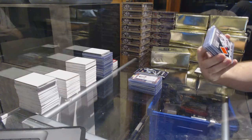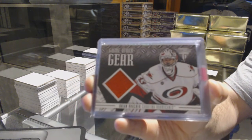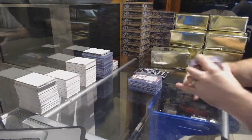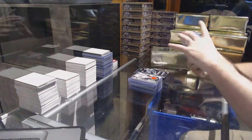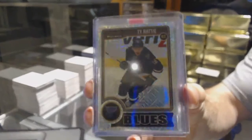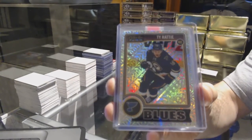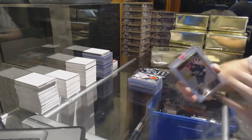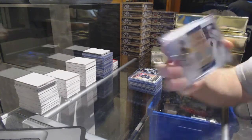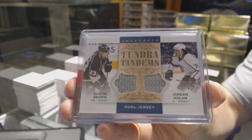For the Carolina Hurricanes, game-worn gear, Brian Boucher. For the St. Louis Blues, a Trax rookie, Ty Ratty. For the LA Kings, Tundra Tandems of Brown and Nolan, dual jersey.